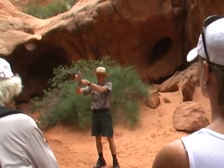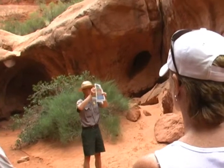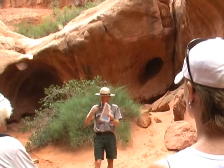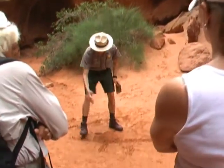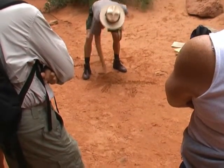Then we have something called the Chinle Formation. This is a stream and river deposit, and by looking at the floodplains deposited by those rivers, we can actually tell those rivers were flowing in from somewhere where Arizona lies today. And that essentially was taking sediments and depositing them on the other side of the basin as well, helping to fill up the other side.